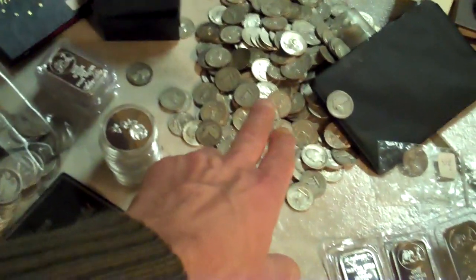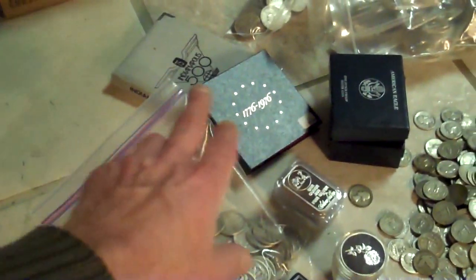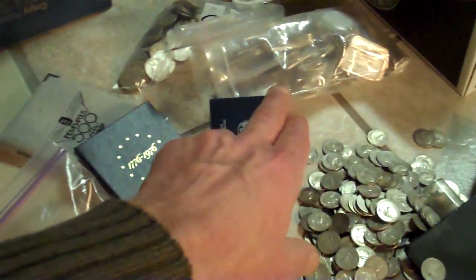Coin sets. A pile of mixed silver quarters. Goofy coin sets. More commemoratives and American Eagles. 100 silver ounce bars.